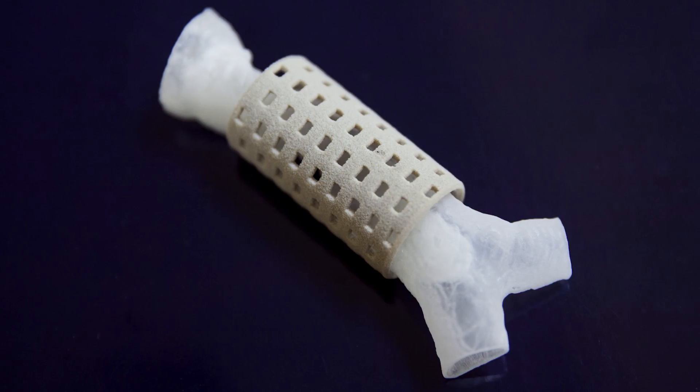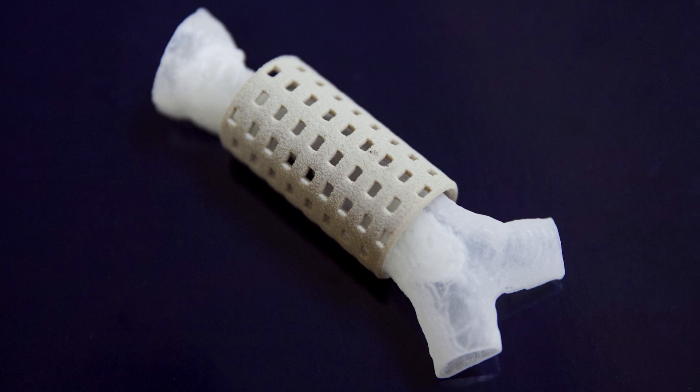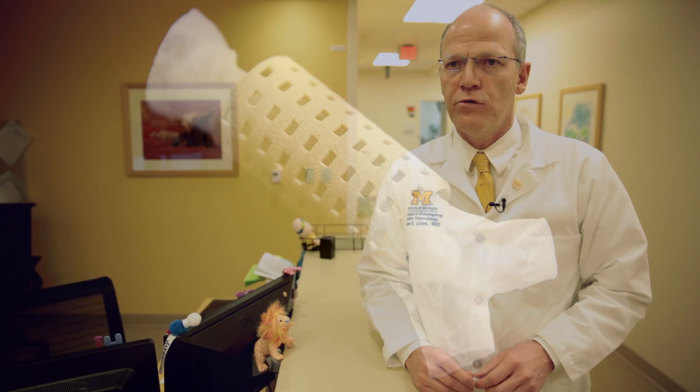What we did is we opened up her chest, found the area of the windpipe that was compressed, and we used a 3D-printed splint to go around the side of that trachea to open it up. For the first time in several years, there was no other alternative for her.